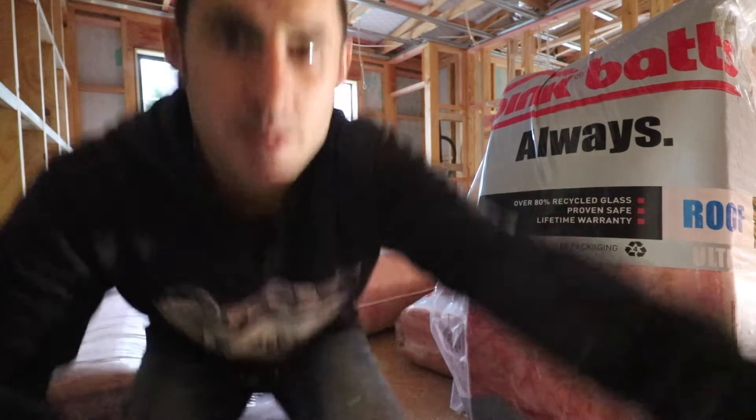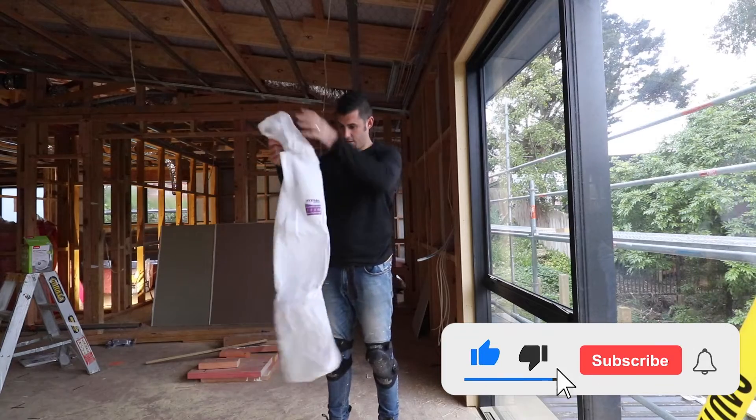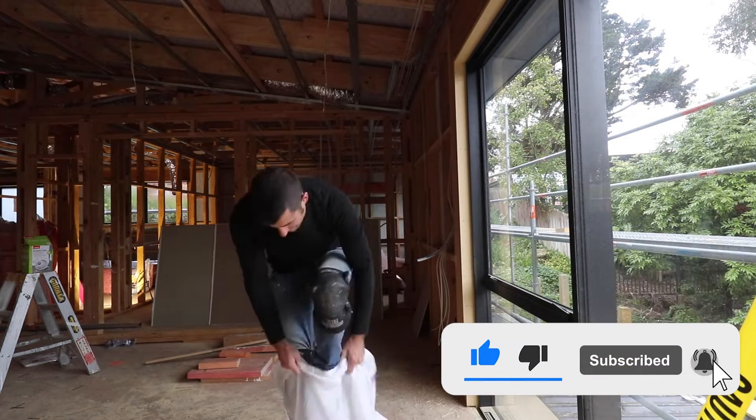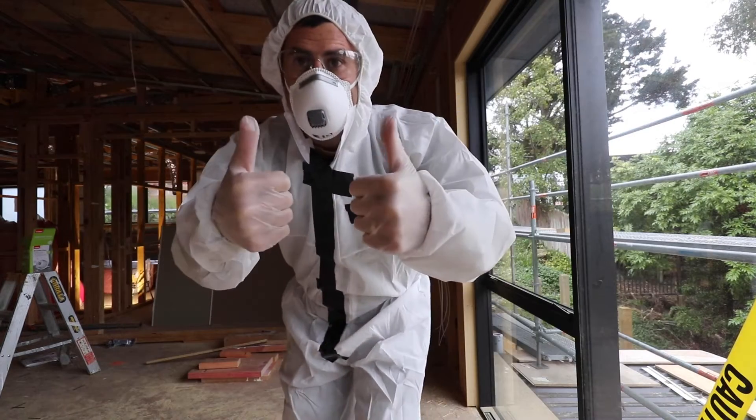Let's install some batts — fun times. Insulation is all about creating and slowing down the transfer of heat.